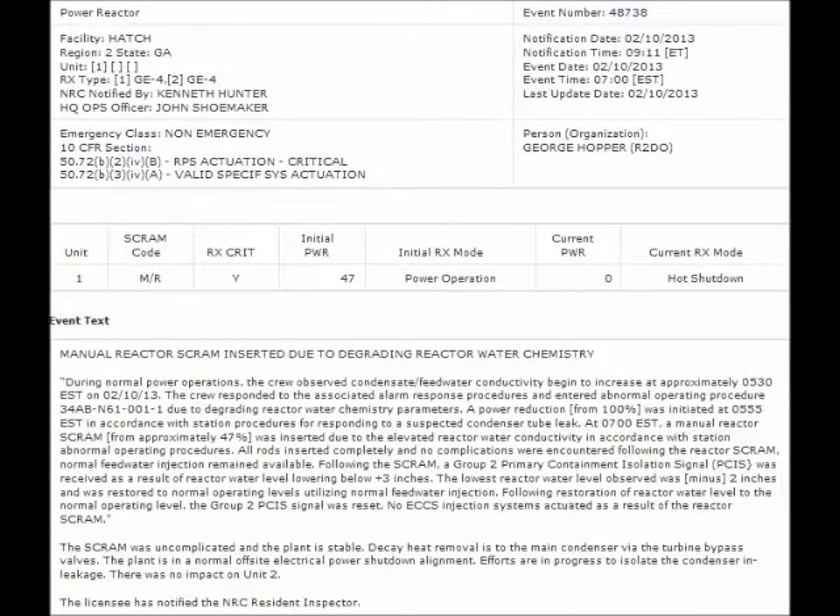Then, on February 11, 2013, Unit 1 was manually shut down because of, quote, degrading reactor water chemistry.